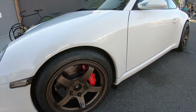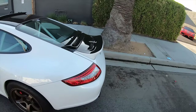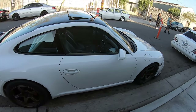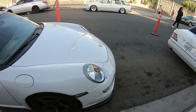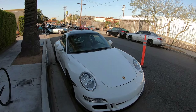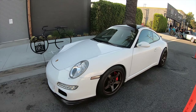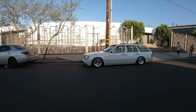I keep hearing that the 997 is the last raw Porsche type of feel. The 991 is a little too comfortable, which is cool, but if you want something more of a raw experience you should go with the years before. It almost reminds me of like the Evo 10 and Evo 9 — where people say the Evo 10 is cool but it's a little too grown up. If you want something more raw, go with the Evo 9.